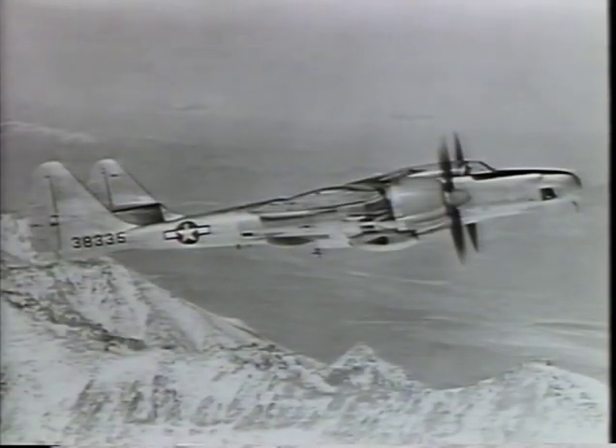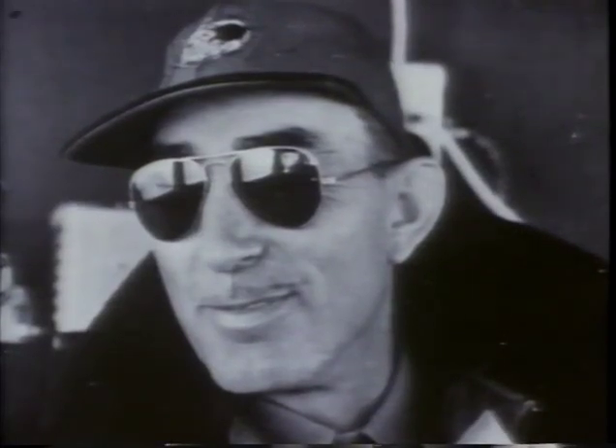An outgrowth of the P-61 was the F-15 Reporter, a long-range photo reconnaissance aircraft first flown in July 1945 by L.A. Slim Perret.